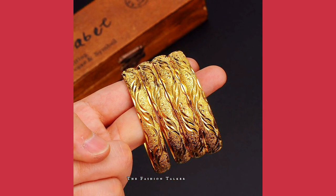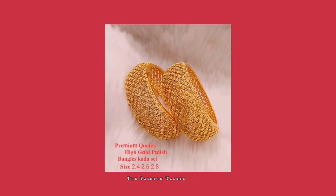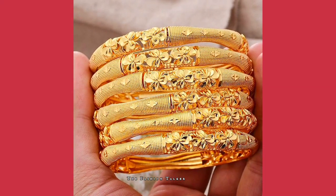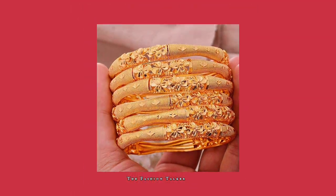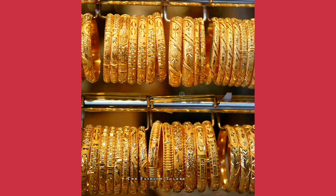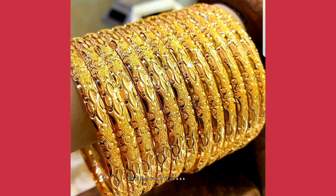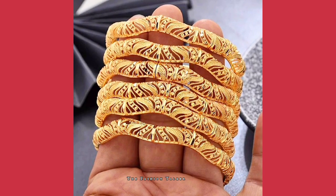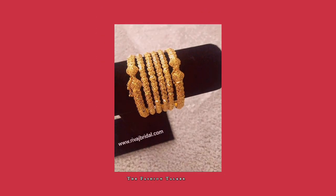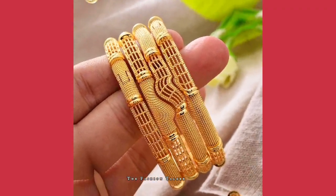Hey guys, welcome back to my channel, The Fashion Talker. Hope you all are fine. In this video you are watching very detailed and beautiful designs for gold dangles — these are some very trending designs. If you want to wear such kind of gold jewelry with beautiful designs, this video is very perfect for you. In this video you can watch up to 50 designs of gold bangles.